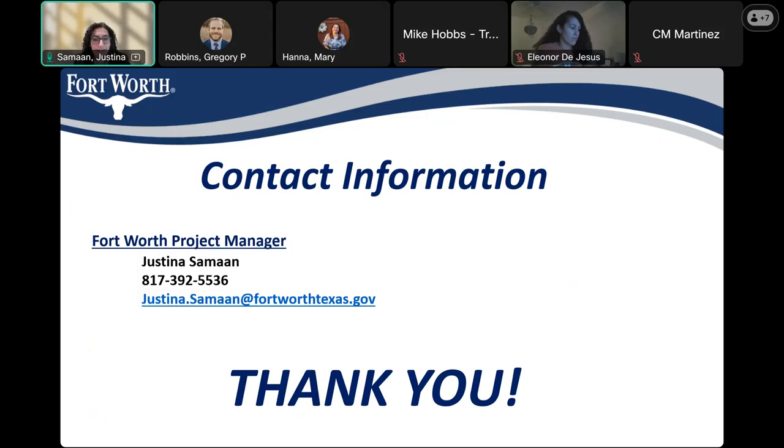If there are no more questions at this time, we'll go ahead and conclude this meeting. Thank you everyone for attending. My contact information is on the screen — please feel free to email me or call me anytime if you have any questions, even if you think of them after this meeting is over.